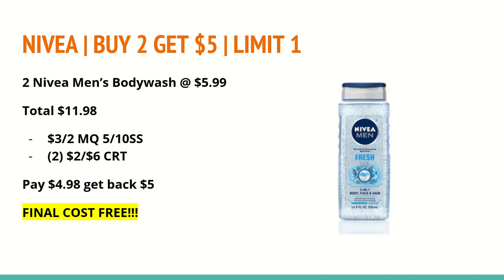The next deal is on Nivea — select Nivea body wash, lotion, and creams: buy two and get a $5 extra care buck, limit of one. The Nivea men's body wash is $5.99 each, so buying two totals $11.98. In the 5/10 Smart Source there is a $3 off any two Nivea body wash coupon. Use two $2 off of $6 CRTs for body wash, or a $3 off of $12 body wash CRT if that's what you have. After all coupons you'll pay $4.98 and get back a $5 extra care buck, making the final cost for both completely free.